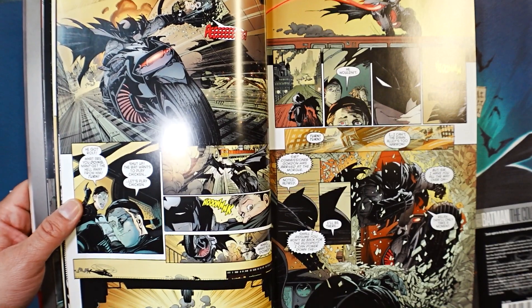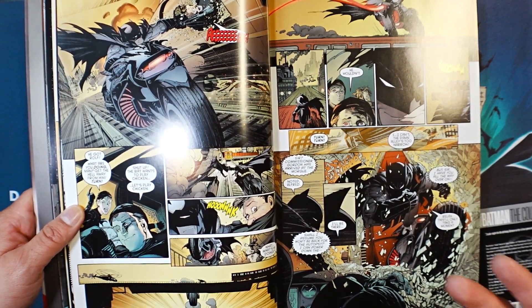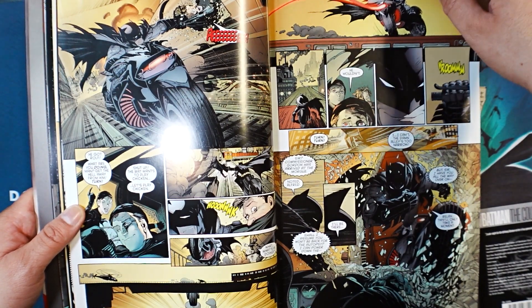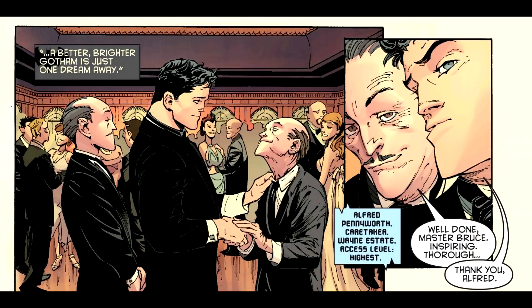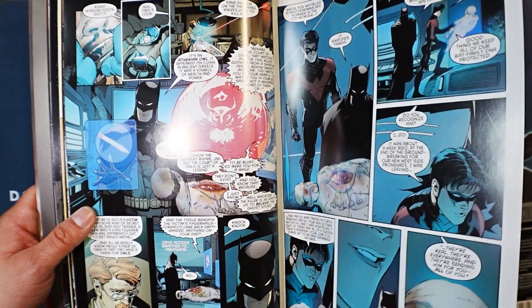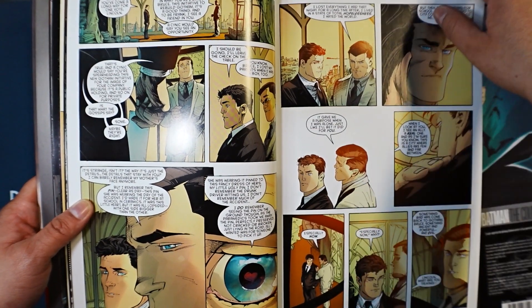There are some moments where the story really wants to be poetic and thought-provoking, but it just comes off as trying too hard. Another issue is that, especially with Scott Snyder's writing, it does take its time to pick up. The dialogue is very heavy in the beginning while it's building the story — character development, story development — which I get. But it takes a while for the story to pick up, and once it does, it definitely picks up.